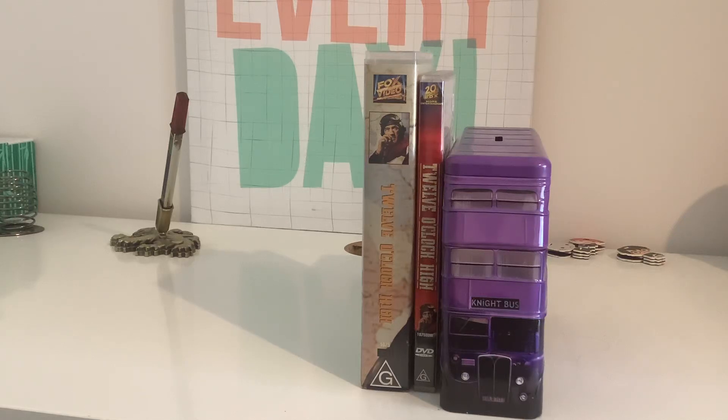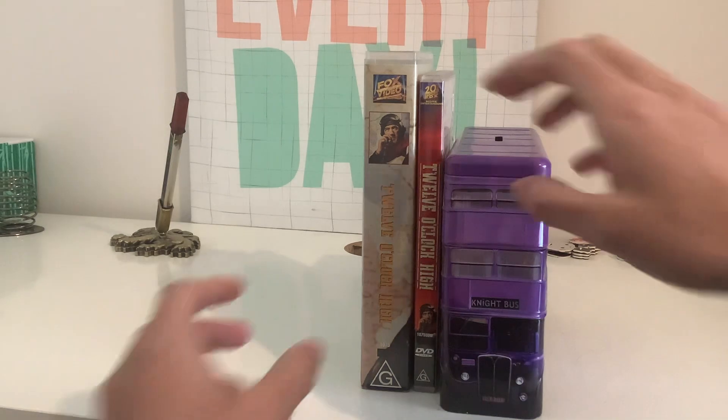Hey guys, today I'm going to be showing you two versions of 12 O'Clock High — the VHS version and the DVD version. So let's take a look at the VHS first.